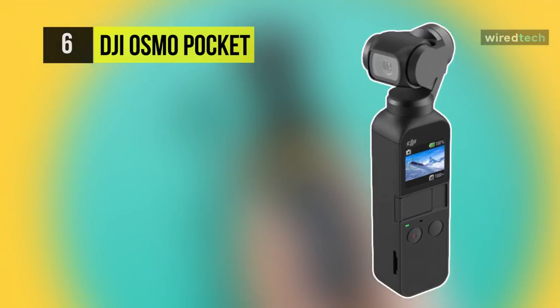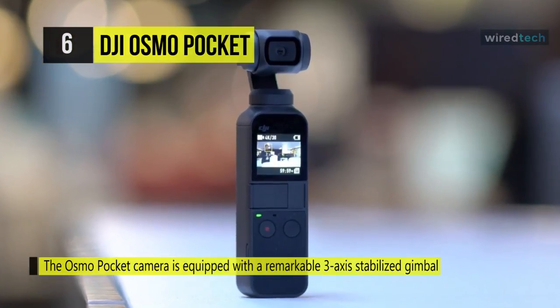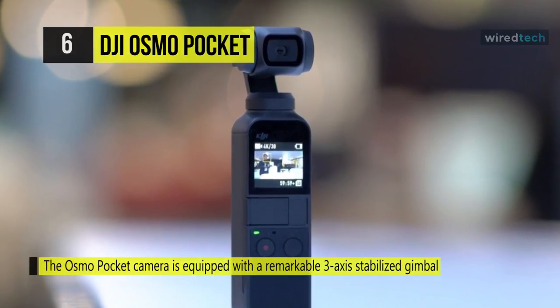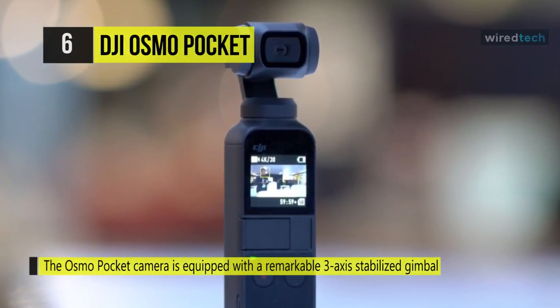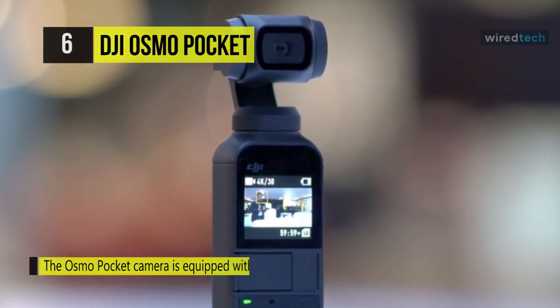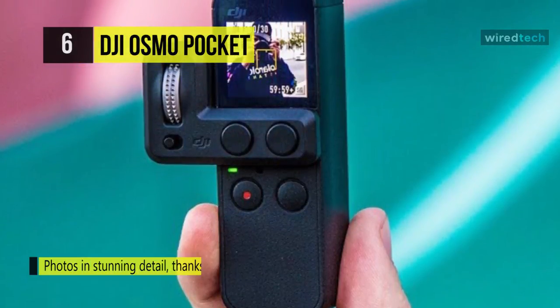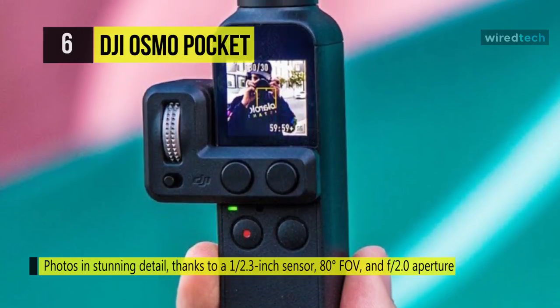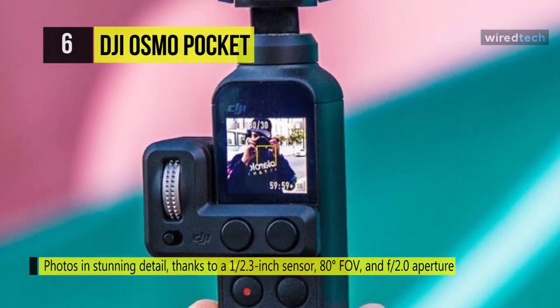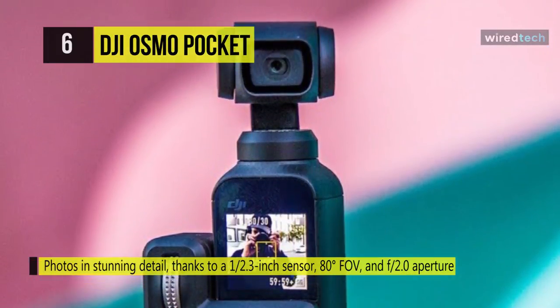The DJI Osmo Pocket. This is a lightweight gimbal stabilizer and 4K camera combination that's small enough to take wherever you go. Weighing just over 4 ounces and measuring only 4.8 inches high, this all-in-one unit features three-axis stabilization to even out your movements. It includes a sensor just over a half inch and a wide 80-degree angle-of-view lens to record up to 4K 60 cinematic video and 12MP still images on up to a 256GB micro SD card.